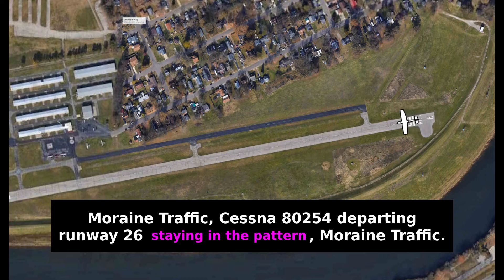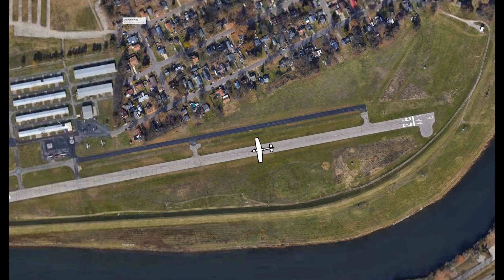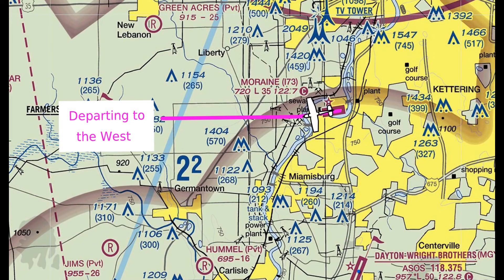The last part of the radio call — staying in the pattern — is completely optional and is just a courtesy to let other pilots in the area who may be sharing the pattern plan out their spacing. You might also say something like departing the pattern to the west, or departing the pattern to the south, so inbound traffic can know to be on the lookout for you as you climb out.